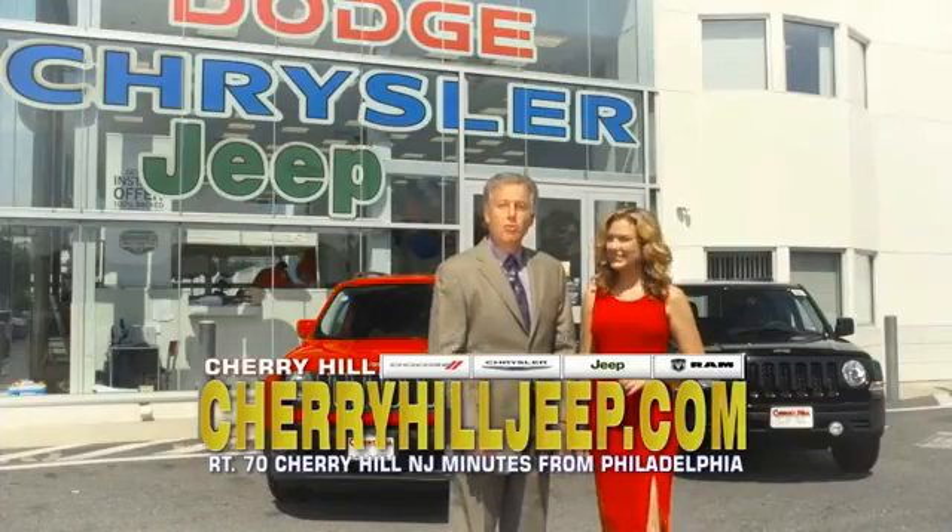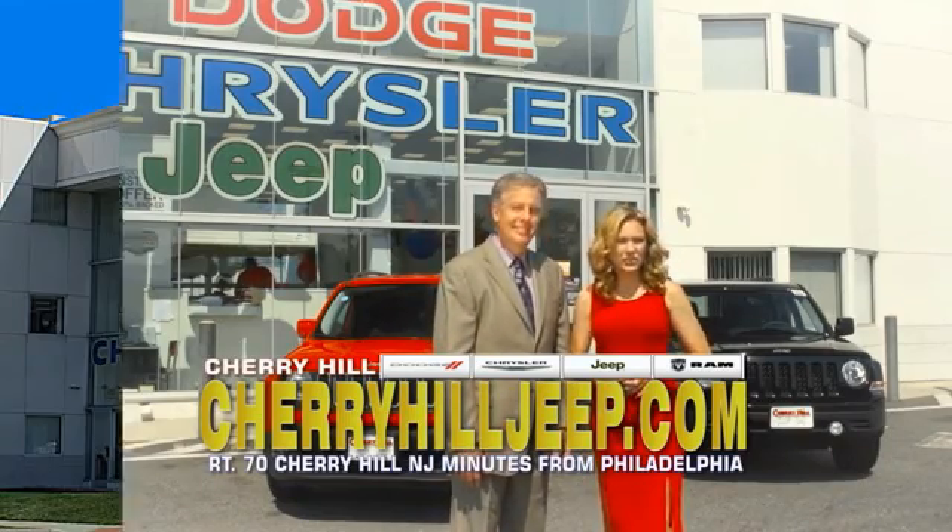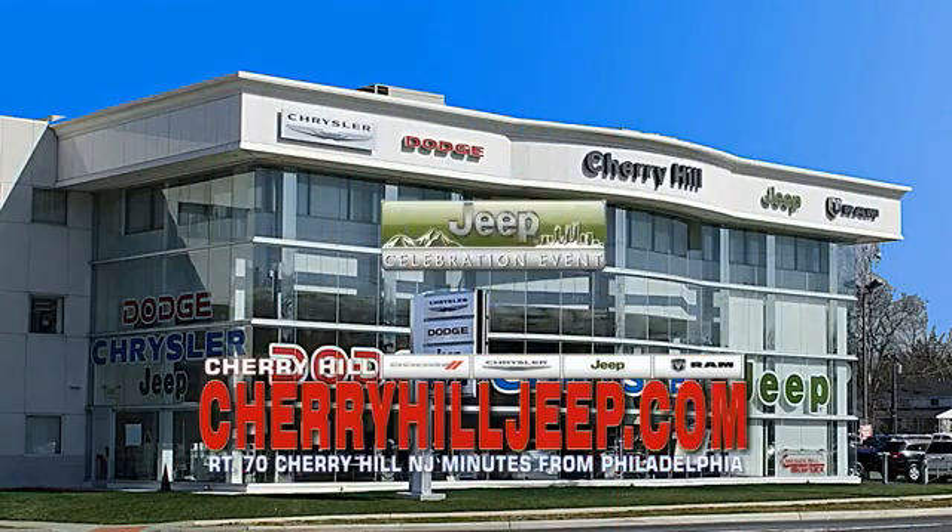We're located on Route 70, just minutes from Philadelphia. Or see our huge Jeep inventory online at cherryhilljeep.com.